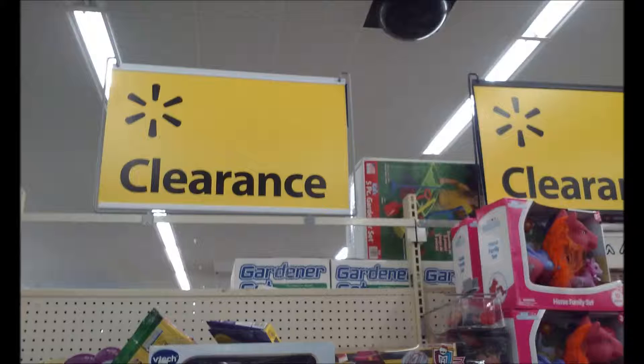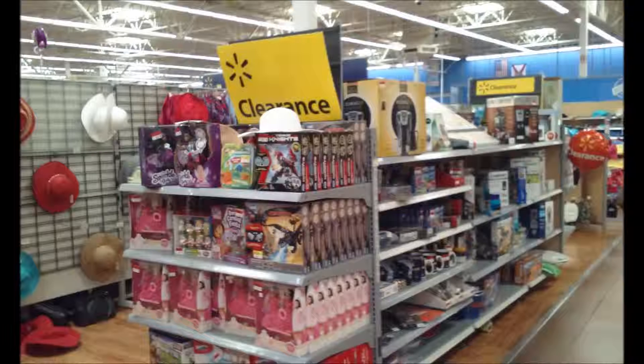One thing that's different about this Walmart compared to the others is that instead of a dedicated clearance aisle, they have a display area with lots of clearance items. As you can see, they have some Tenkai Knights, How to Train Your Dragon, and many other things.